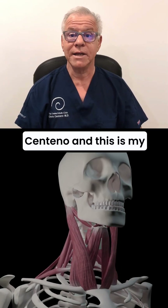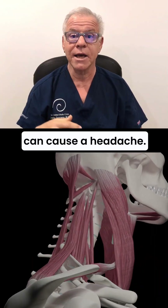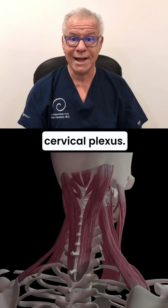Hi, it's Arxentenno, and this is my series on which structures in your neck can cause a headache. Today we're going to talk about the superficial cervical plexus.